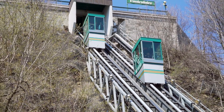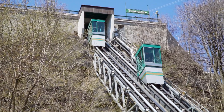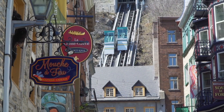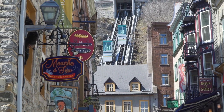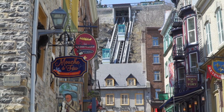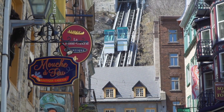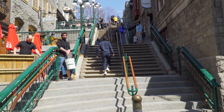The other way to get here is on the incredible 130-year-old Quebec funicular. Built in 1879, it is 210 feet long and ends right inside old Louis Joliet's house. Not sure what he would think about that, but it sure is easier than climbing all those breakneck steps.